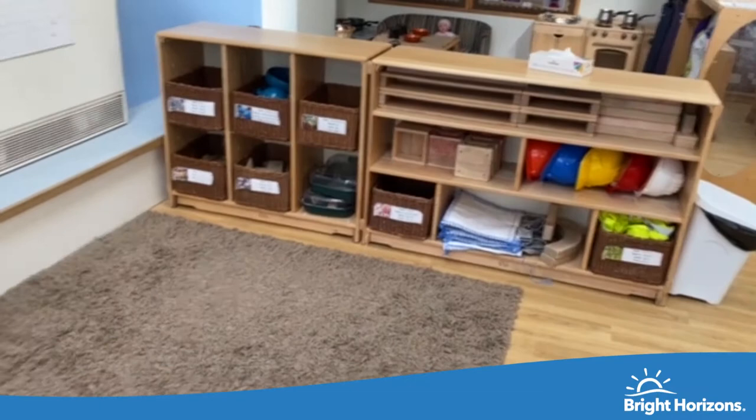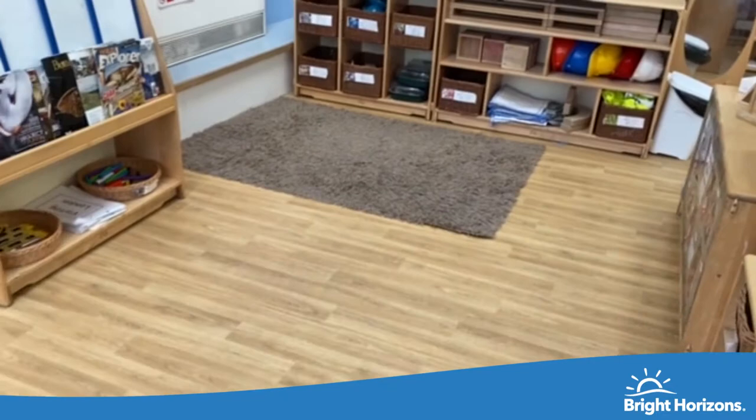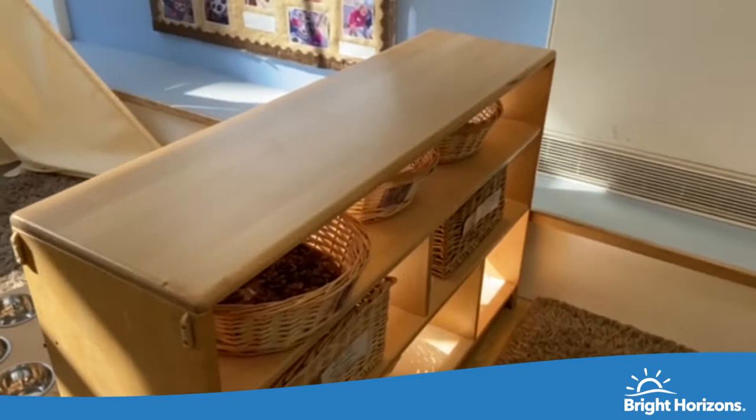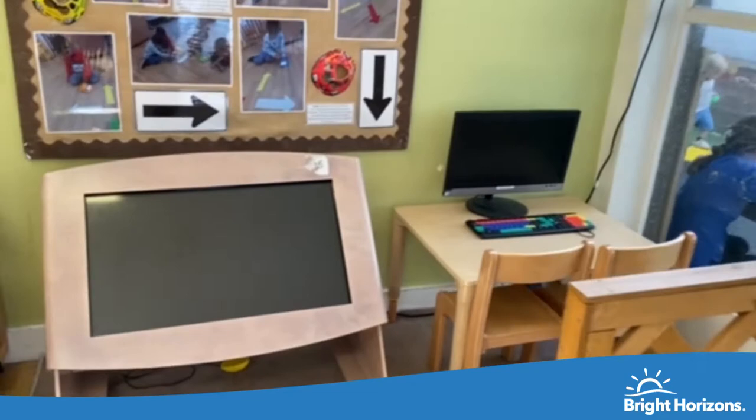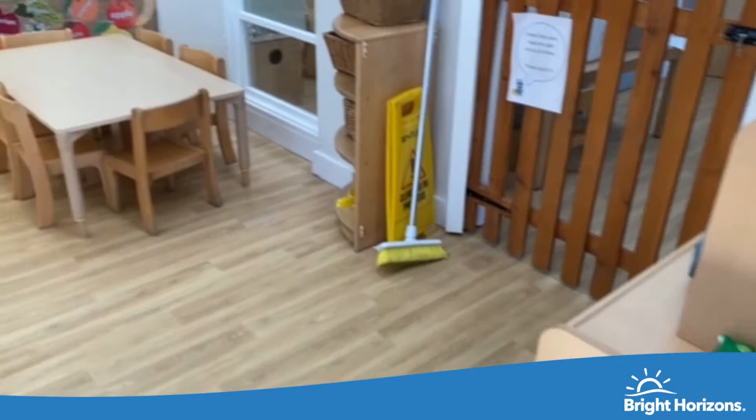Over here is our construction area where children get to build and explore their understanding of the world and communities. Over here we have our natural area where children get to explore real natural resources such as pine cones and shells. And lastly over here is our ICT area where children get to explore computers and various resources of technology.